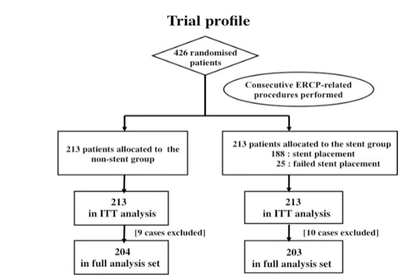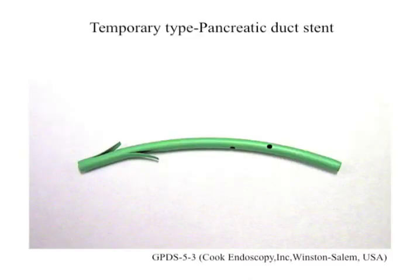Statistical analysis was done on the basis of intention-to-treat analysis. Drop-out cases were not excluded from applicable analysis cases in our RCT. An analysis of all cases except excluded cases is the full analysis set, which reflects clinical situations. The stent used was temporarily 5 French in diameter, 3 cm long and straight with an unflanged inner end.